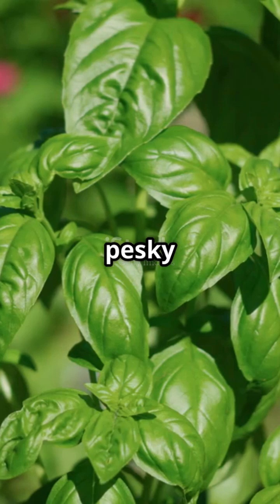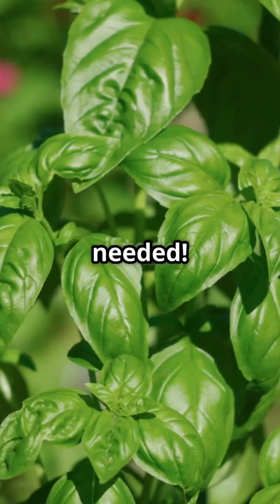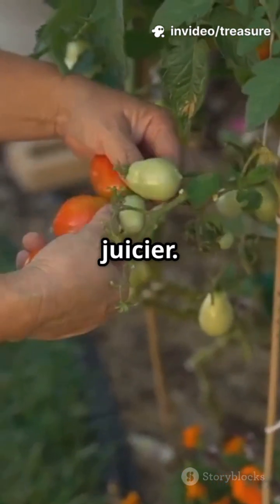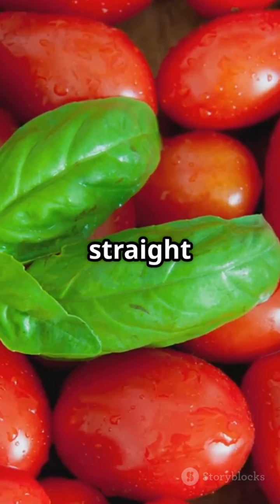Basil keeps away some pesky bugs so your tomatoes stay healthier — no secret potions needed. Plus, basil makes your tomatoes taste even sweeter and juicier. It's like having a flavor upgrade straight from nature.